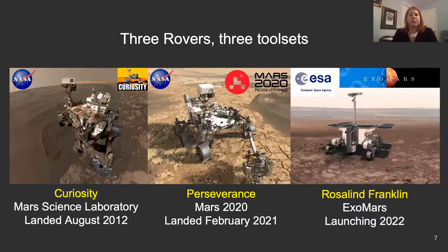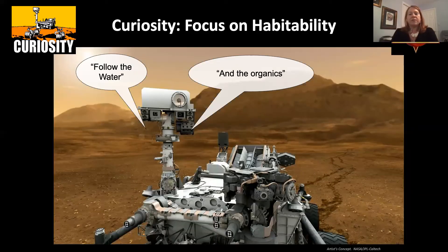We have three rovers and three tool sets we're focusing on right now: Curiosity, which landed about 10 years ago; Perseverance, which just landed; and ExoMars, which will launch in 2022. Curiosity was the first to go beyond 'follow the water' that the previous smaller rovers did, to follow organics and bio-elements such as carbon, nitrogen, and sulfur, and the payload was designed for this purpose.